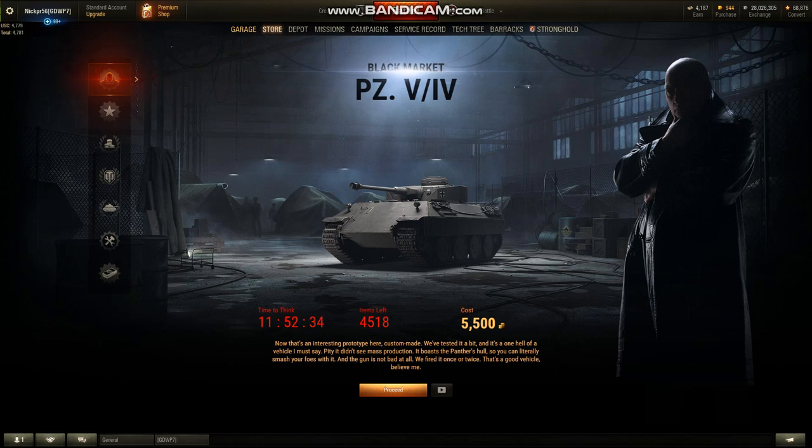Good morning guys and welcome back to World of Tanks. It's Jaeger262 with another black market video, and this is day 5 of the 7-day event. Once again we have out of order one of the vehicles that showed up on the list, so I'm pretty sure there won't be any surprises going forward.